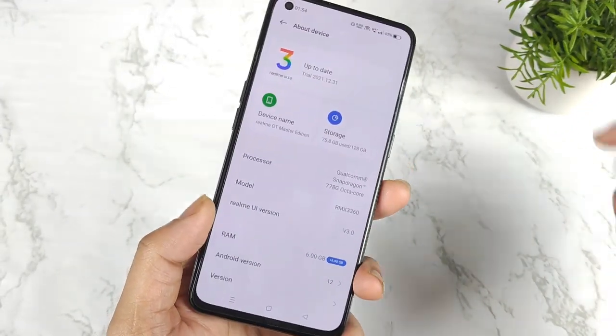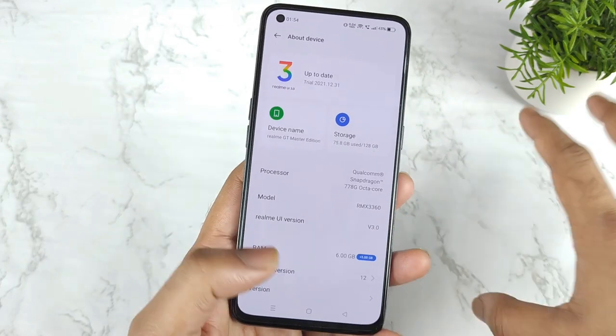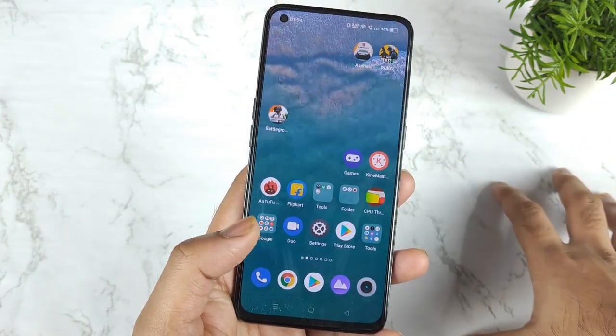Hi friends, welcome back to my channel Sightaker. In this one, I am going to talk about the Realme UI 3.0 update — is it worth updating on the Realme GT Master Edition or not?